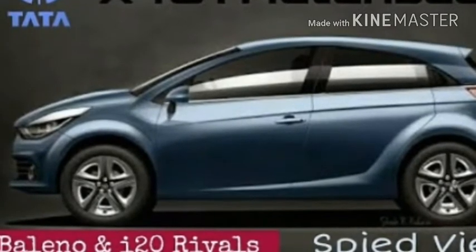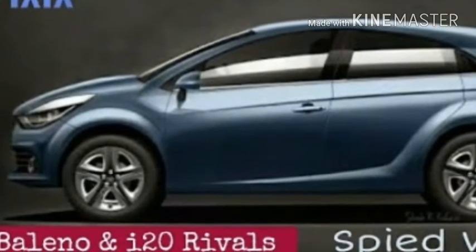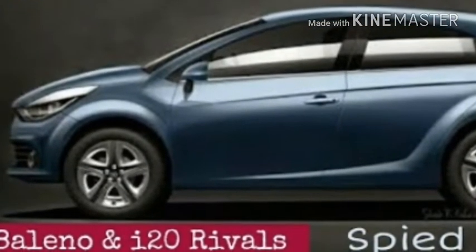Tata's first AMP-based car is expected to debut in late 2018, and we think the X451 might debut at the Auto Expo in February, at least in the concept form.